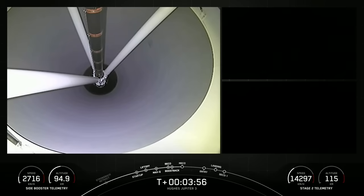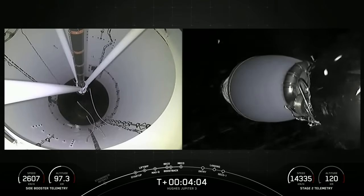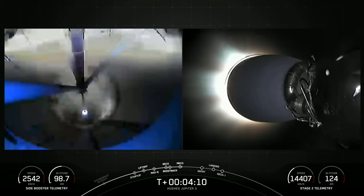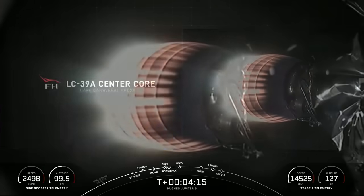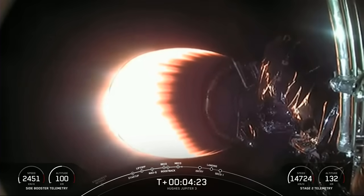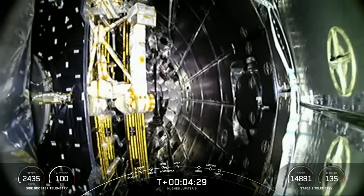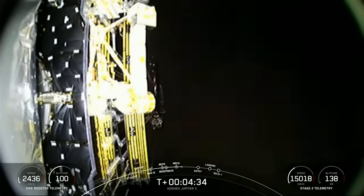Booster boost back shutdown. There's confirmation that the boost back burn on both side boosters has completed. Stage separation confirmed. We had successful boost back burn on the side boosters, main engine cutoff on our center core, stage separation, and that beautiful view means that we have had second engine start one. Fairing separation confirmed.